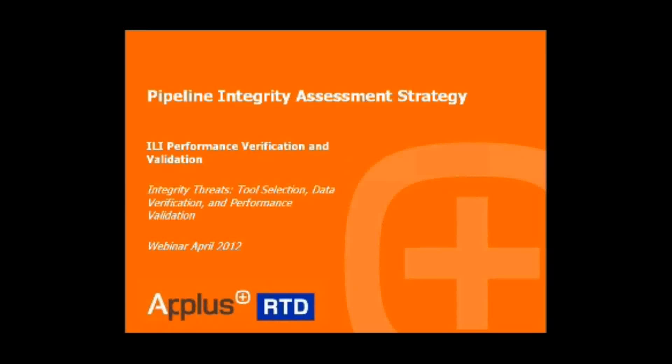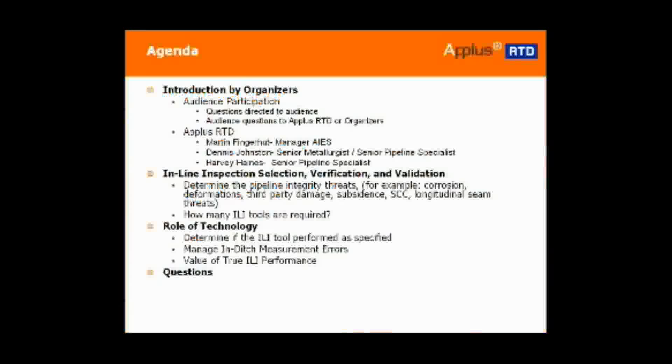Just a short introduction — I'm going to take you to the second slide. Our introduction and organizers today: the inline inspection, selection, verification, validation, role of technology, and then questions — essentially that is the structure for our presentation this morning.